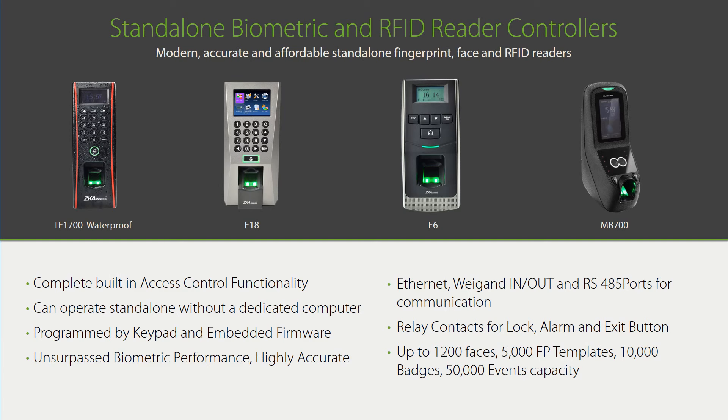Here are some of our most common standalone readers — they require no computer and no access control panel. Model TF1700 is an outdoor IP65-rated fingerprint reader. Model F18 is an indoor fingerprint reader. Model F6 is an indoor fingerprint reader with no TCP/IP port, so its fingerprint audit trail needs to be manually backed up on an external SD card, similar to a USB memory stick. Model MB700 is an indoor face and fingerprint reader. In most cases, ZK Access fingerprint and face readers can also be configured with an internal RFID card reader.